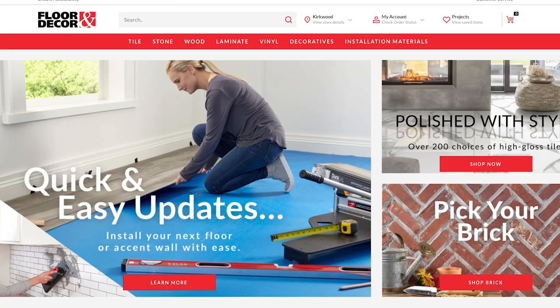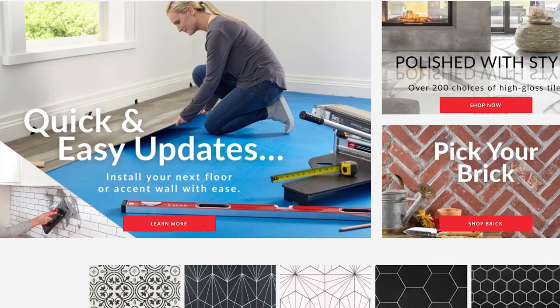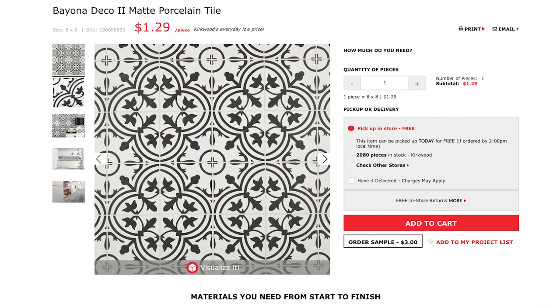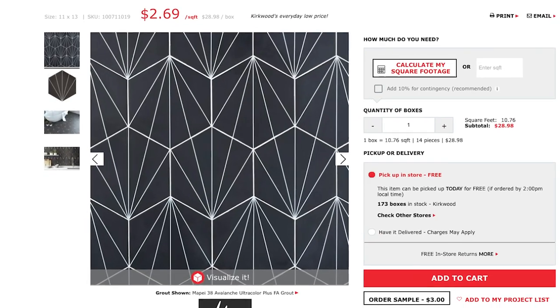We chose to shop online at Floor and Decor because it was a lot easier for us to collaborate, share links, and pictures when we were living in different areas. The whole process of shopping at Floor and Decor was very easy. The samples arrived on time, all the tile when we eventually ordered it arrived on time. It looked great and was in great condition.